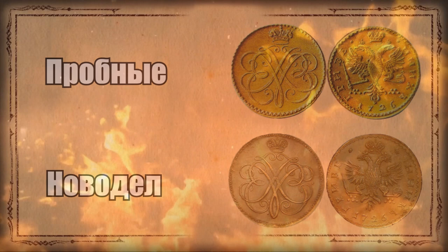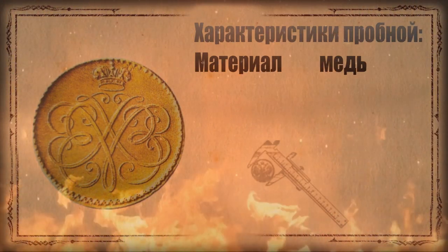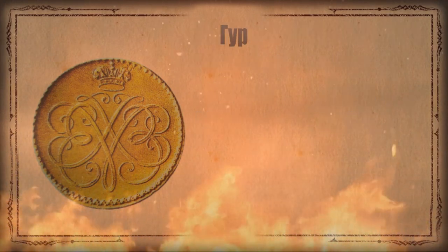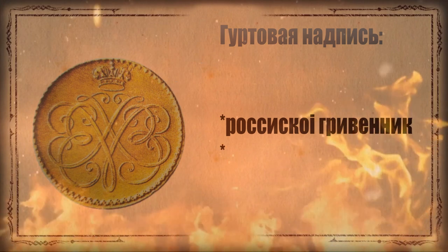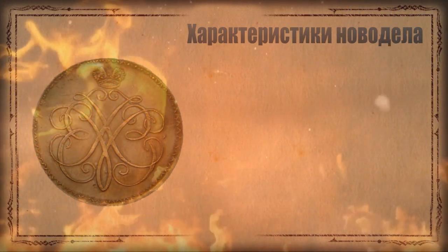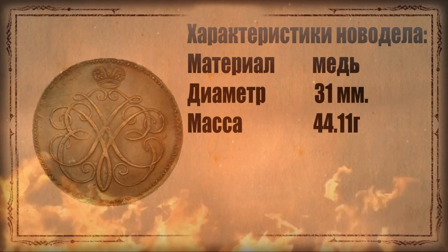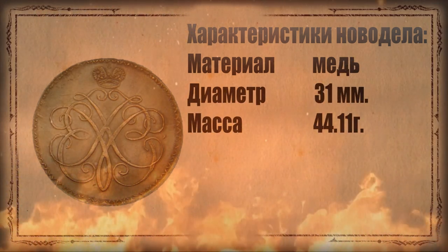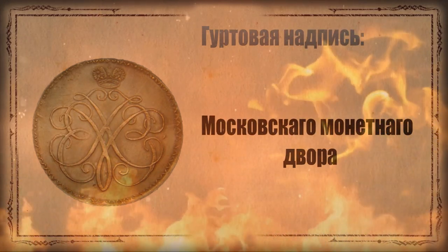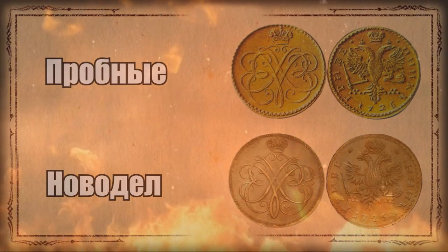Let's examine these varieties. The original: copper, diameter 31 mm, weight 20–48 grams. The edge inscription reads 'Russian Grivennick, Moscow Mint.' The novodel differs: it weighs 44.11 grams — roughly twice as heavy — and the edge inscription reads 'Moscow Monetary Mint.' Already from these parameters we can distinguish the trial variant from the novodel.